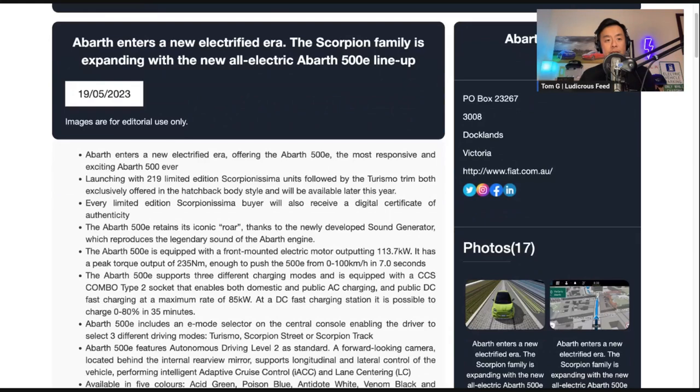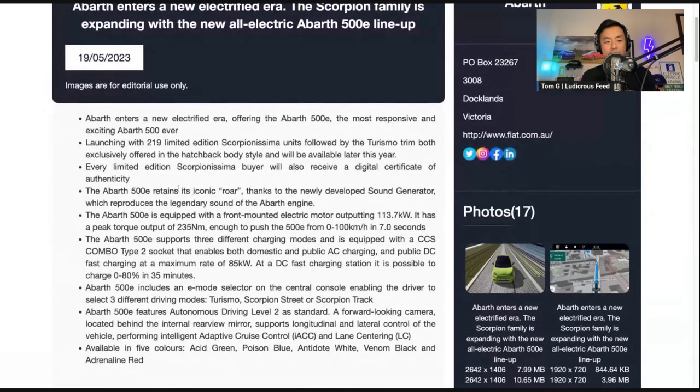So this is effective 19th of May 2023, which is yesterday. Abarth enters a new electrified era offering the Abarth 500E, the most responsive and exciting Abarth 500 ever, launching with 219 limited edition Scorpionissima units, followed by the Turismo trim, both exclusively offered in the hatchback body style and available later this year. Every limited edition Scorpionissima buyer will also receive a digital certificate of authenticity. The Abarth 500E retains its iconic roar thanks to the newly developed sound generator, which reproduces the legendary sound of the Abarth engine.